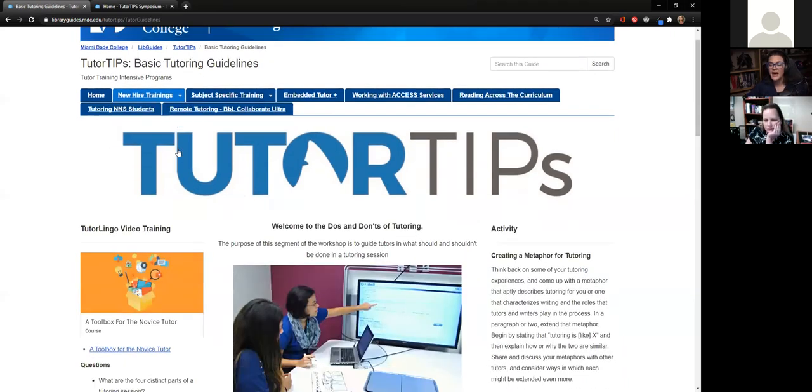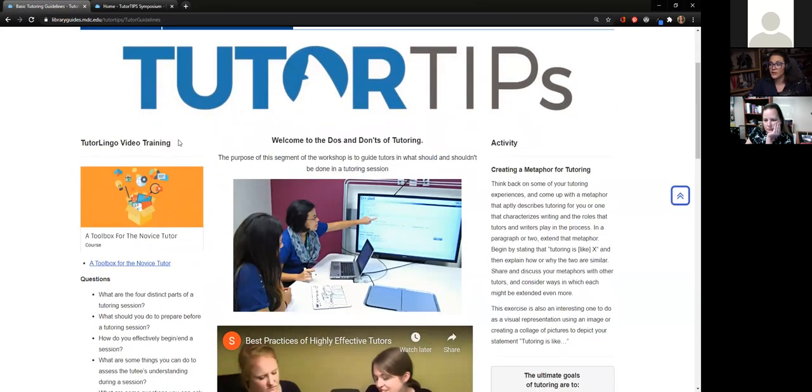This benefits not only the tutors but also the staff, because it gives them a starting point to say, use this training when you're working with your new tutors or peer tutors, but also for those tutors to go back and reference the information if they need to at any time. Having it be as accessible as possible was very important to us.